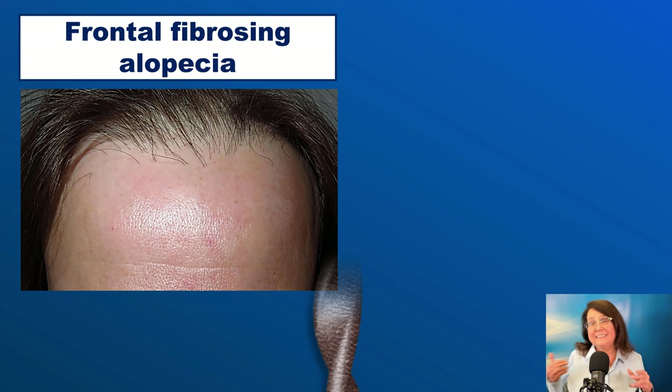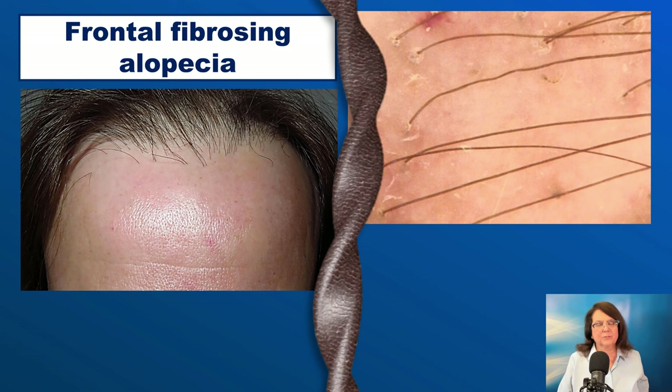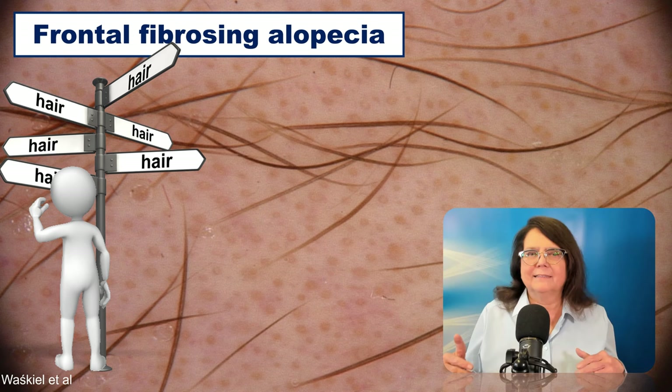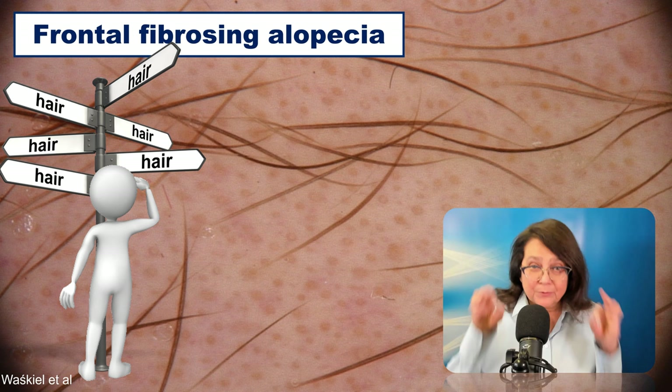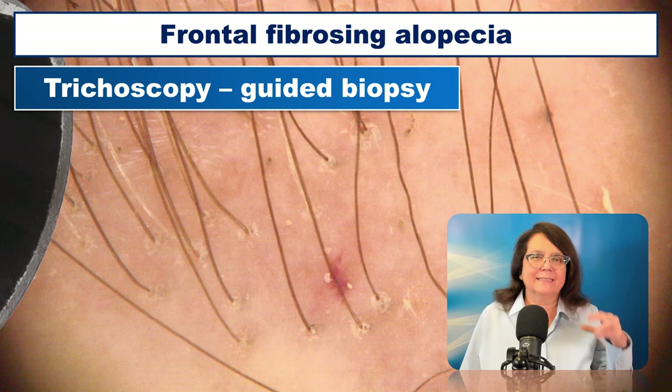Quite typical, but not so widely known, is the presence of the so-called pili torti. These are hairs which are twisted around their own axis, and they are not very well identifiable with the handheld dermoscope, but you will see some waving within the hair shaft. Frontal fibrosing alopecia may also affect the eyebrows, and there is one trichoscopy feature helpful in differential diagnosis. In the trichoscopy image of the eyebrow area, there is a decreased number of eyebrows, but most importantly, every eyebrow is growing in a different direction. This has been identified as a hint for frontal fibrosing alopecia, and some call it the sign post sign.